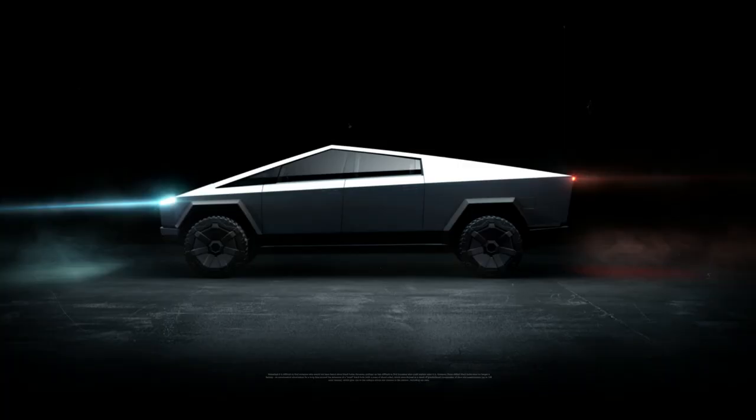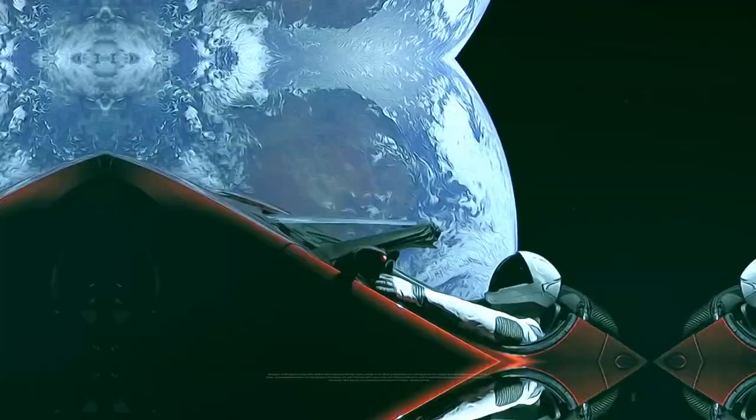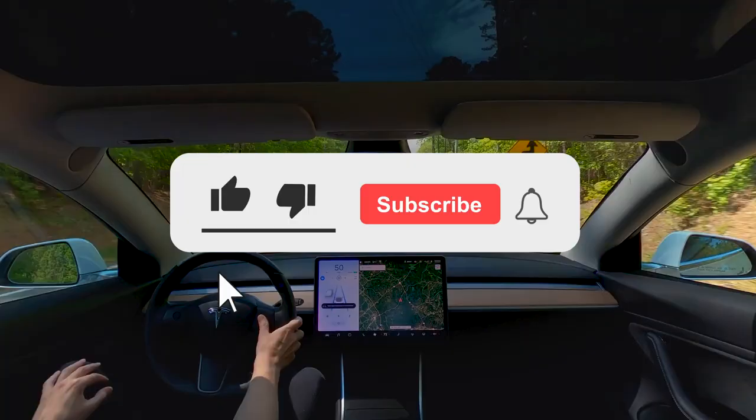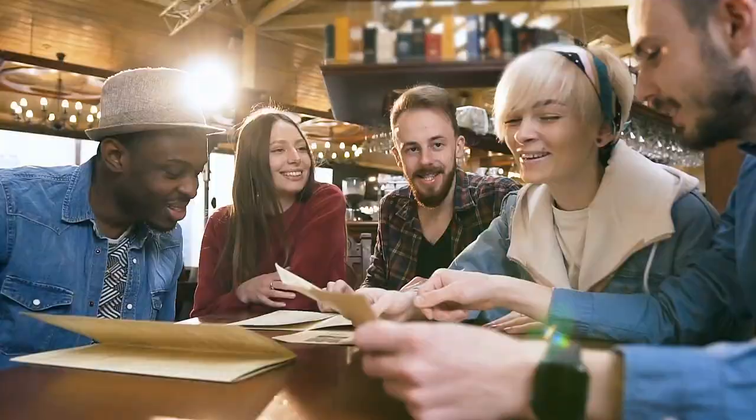Welcome to Tesla News, where we bring you the newest and best updates about Tesla and Elon Musk. For daily videos, please consider subscribing to our channel. And check out our Discord server to discuss the latest topics and have fun with some memes.